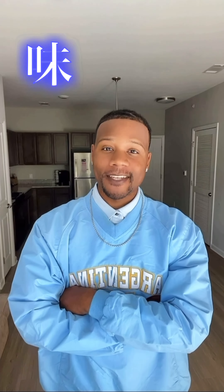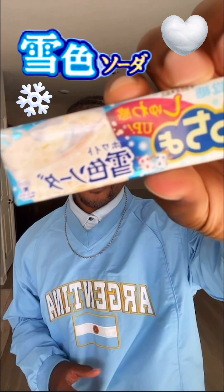Alright, next we've got flavor. So this one is white soda flavored. It literally says yuki-iro-soda, which means snow flavored or snow colored soda.